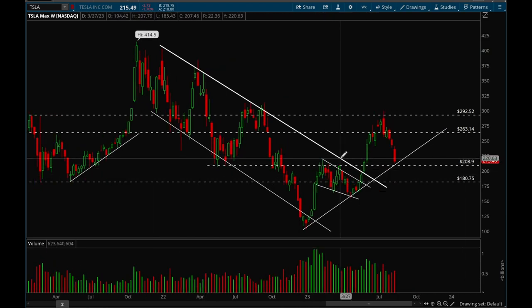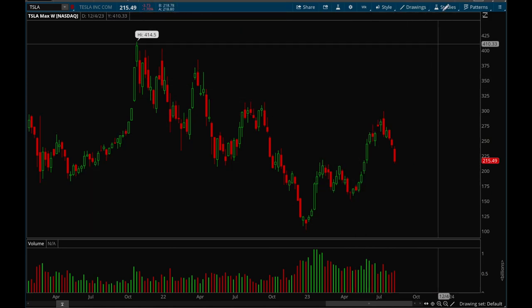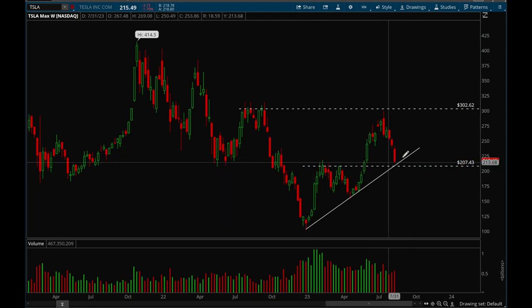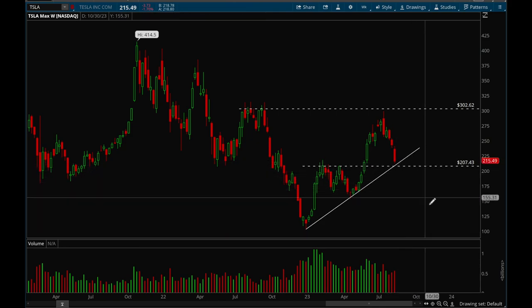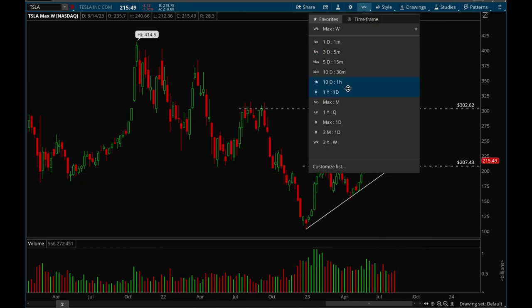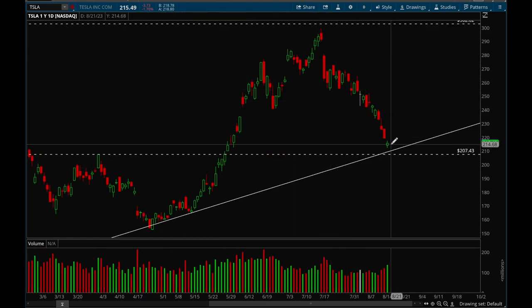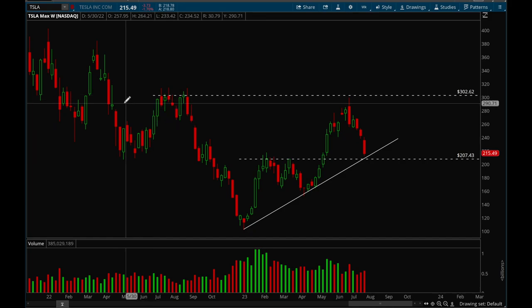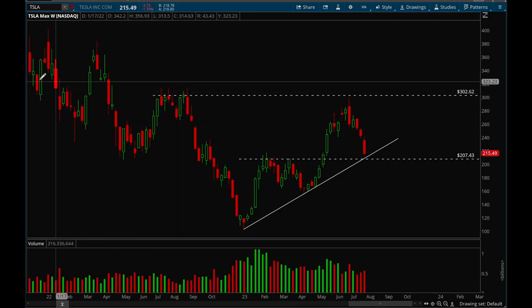Tesla has been acting really really bad the last couple of weeks. The most important line is the trend line, and there's also resistance above and support at the 207–208 level. I think there's a very good chance we get down to 207–208 and then see a bounce off that trend line. If we don't bounce off that trend line, this could be a very good short setup for a move back lower. Lots of selling this week — looks very extended — but I think we get a bounce. Short-term bearish on Tesla.